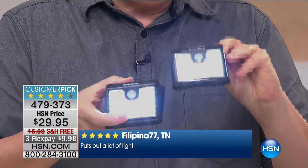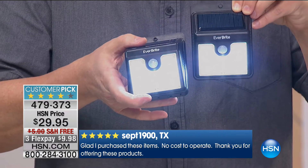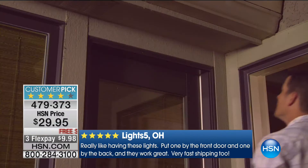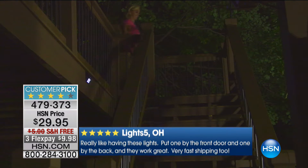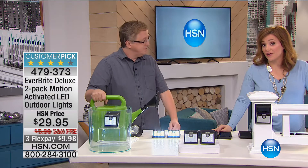With solar power, they're always going to go on — even in a power outage, they'll still work because of the solar power. You never have to replace batteries — set it and forget it. These are a customer pick, and that's such an important buying guide because solar lights have let us down before. It's really nice to know these are a customer pick with 135 reviews, 89 of those perfect five-star. With FlexPay, that's less than $10 to get a two-pack home. For the price of a two-pack, you could get three sets home and really do the lighting job you always wanted but thought was cost-prohibitive.